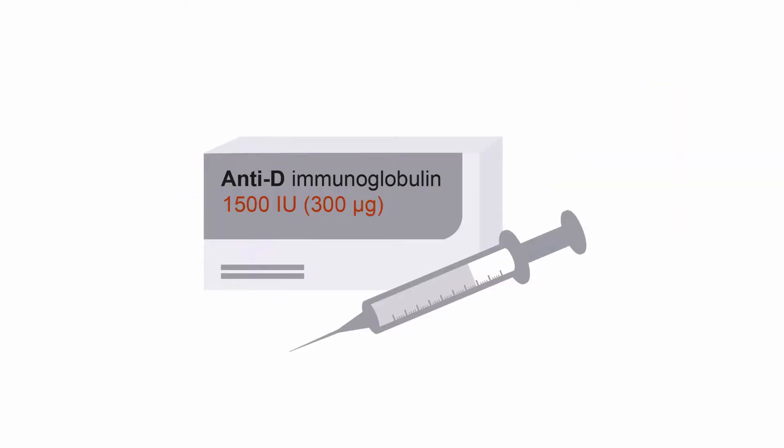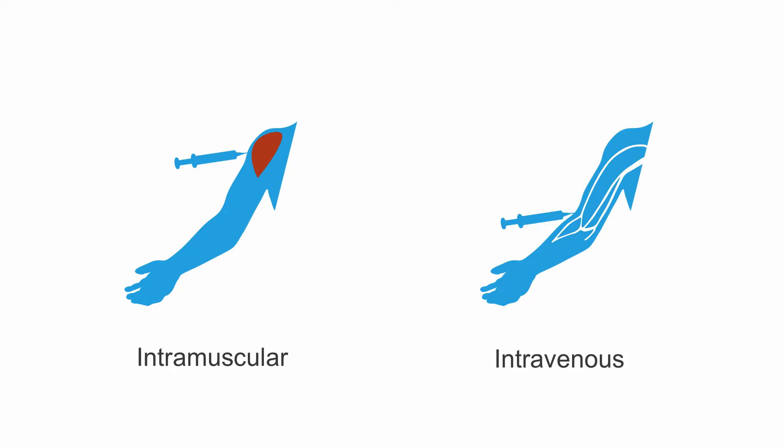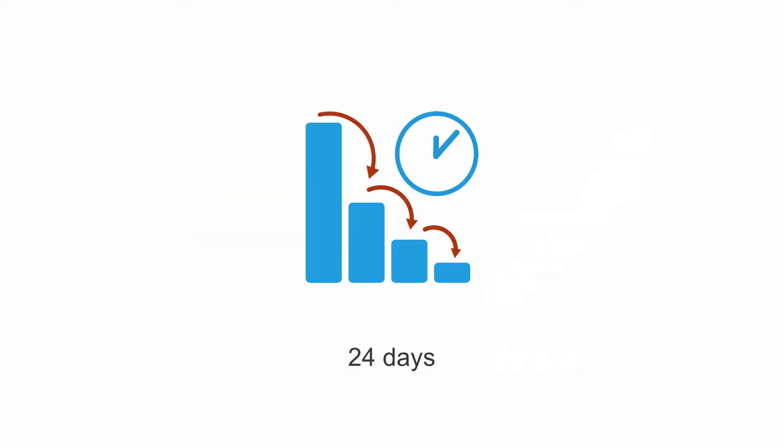A single dose of the anti-D immunoglobulin contains enough anti-D to suppress 30 milliliters of fetal whole blood, which should be enough to counteract normal amounts of fetal-maternal bleeding. It is administered either intramuscularly or intravenously, depending on the preparation, and the half-life is about 24 days.